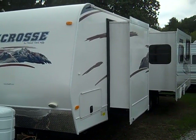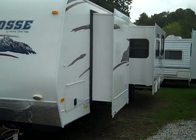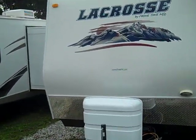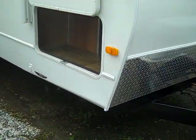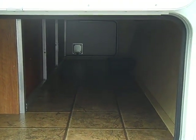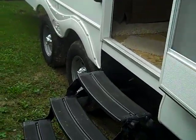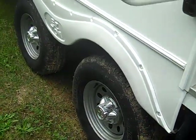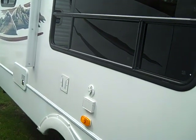Today we are looking at a 2011 Primetime LaCrosse 303 RKS, a two slide-out travel trailer with a rear kitchen, full-length fiberglass, all four corner power stabilizer jacks, pass-through storage, slam latch compartments, power awning, tinted windows, large assist handle, spread axle, easy-tow design, outside speakers, and a hookup for an outside TV.